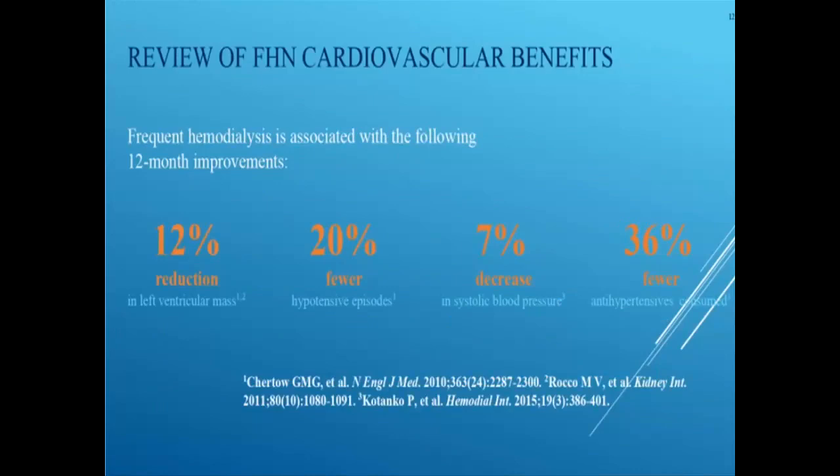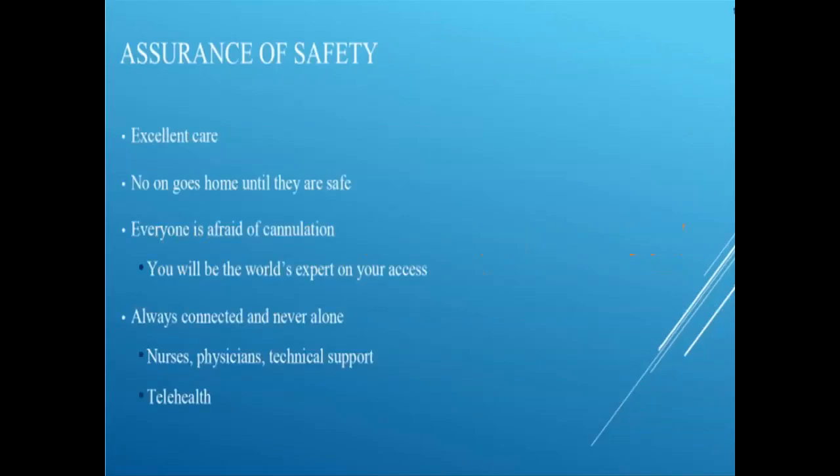Give patients that quality of life, then talk about the quantity of life — keeping them out of the hospital and treating their heart. Use visual tools like inflating a balloon to show what repeated fluid overload does to the heart, or show pictures of an enlarged heart. They can understand that, and it will help motivate more utilization of home dialysis. At the end of the day, assuring safety is key: provide excellent care and telehealth to keep patients home and safe. And while everyone is afraid to cannulate, ultimately the patient becomes the world's foremost expert on their single AV fistula or AV graft — knowing their arm better than anyone else — and that is a powerful tool that keeps them safe.